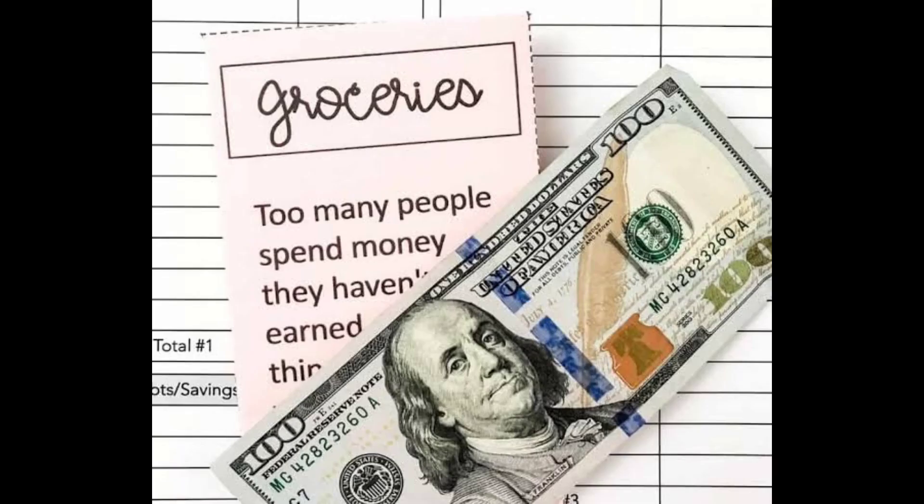Hackman recalls: Hoffman said, 'Can I borrow some money?' Hackman replied, 'We don't need any money — you have got money.' Hoffman said, 'I can't take the money out of those jars.' The two laughed, joking that it was probably Hoffman's mom who taught him the budgeting method.